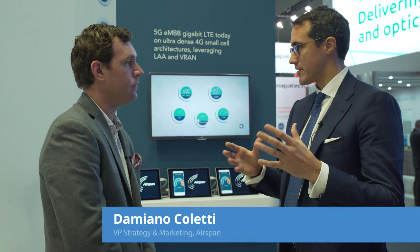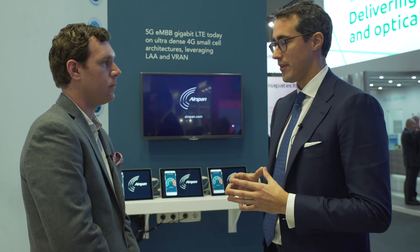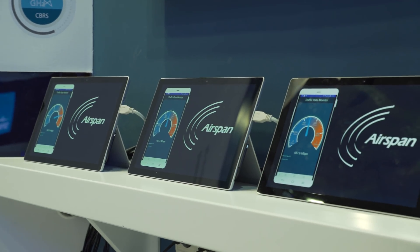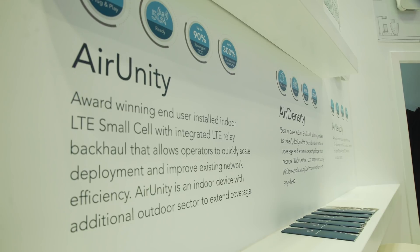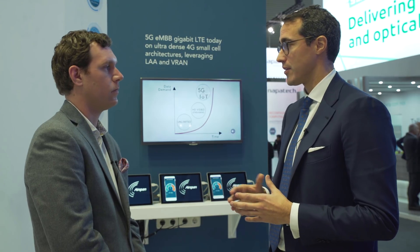We talked a little bit about AirStrand as a great use case for CBRS, and 3.5 GHz is really a fantastic way, with its large channel sizes, to deliver very high bandwidth. We're absolutely addressing that already. We also have a virtualization platform for our small cells called AirSymphony, which is capable of creating gigabit LTE clusters by leveraging things like LAA, LTE-U, and in the case of the United States, 3.5 GHz is really a great use case.